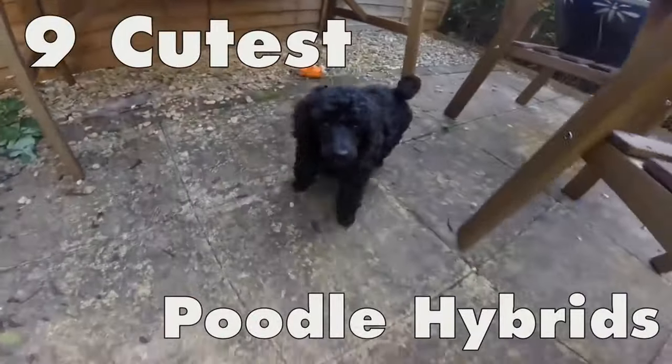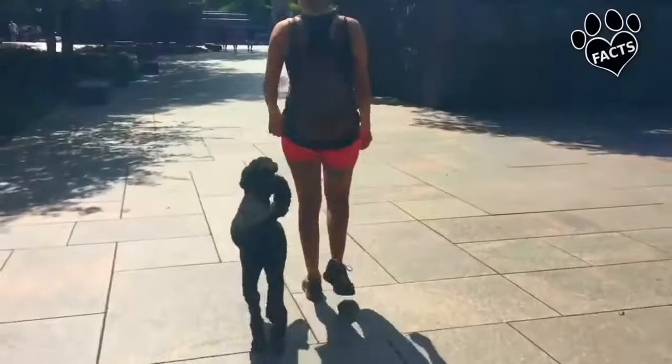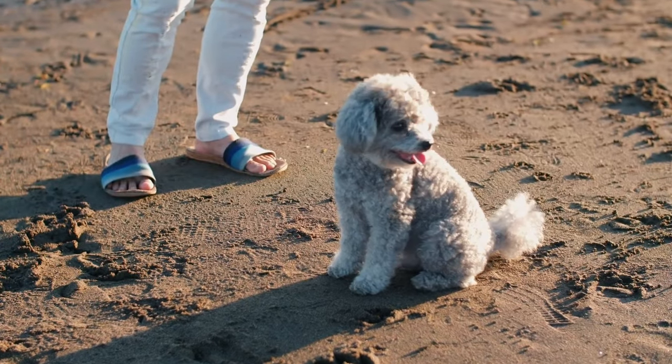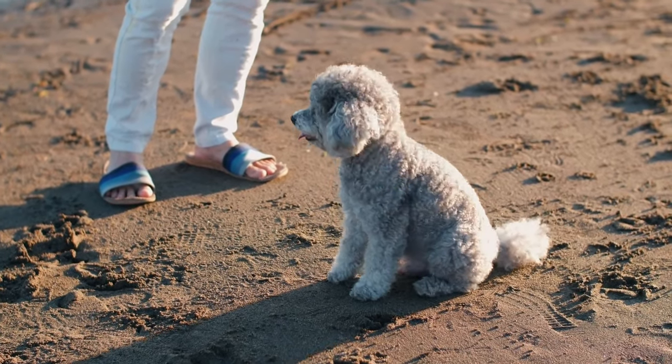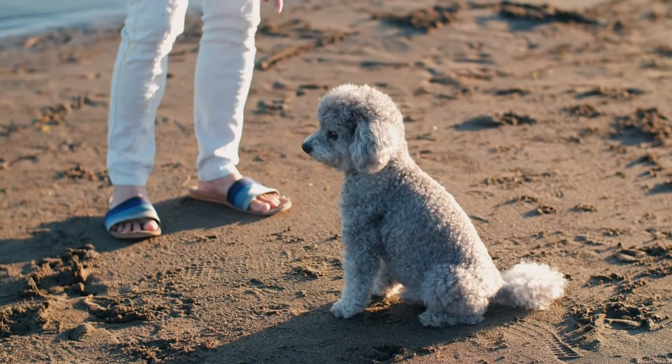Poodles are among the most popular dog breeds in the world, and with good reason. They're highly intelligent, graceful and affectionate, not to mention low shedding. For these reasons, they are also the most popular pairing of all when it comes to creating a hybrid or designer dog breed.